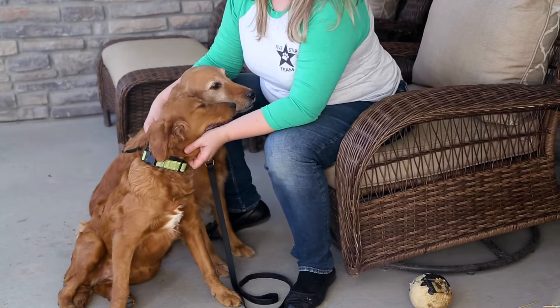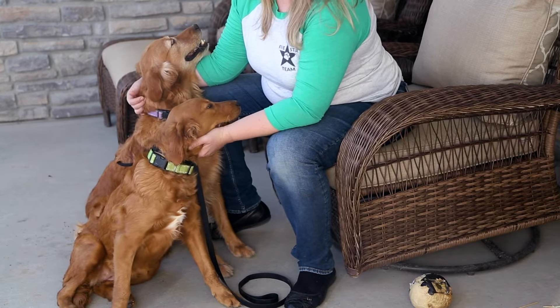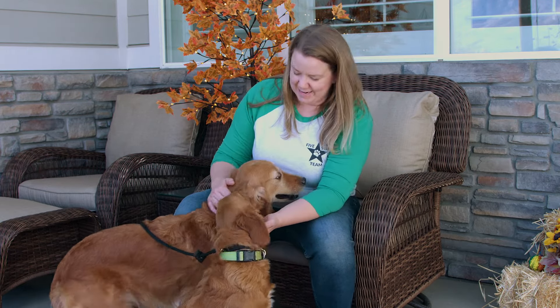I think Mini Goldens make great emotional support animals, therapy animals, as well as service animals. They have that great, loving, outgoing personality — they always want attention and love from their owner. And so that's why I got into breeding Mini Golden Retrievers.